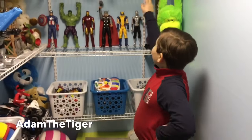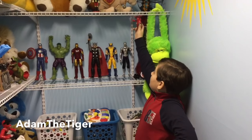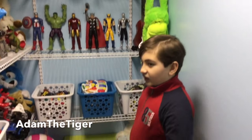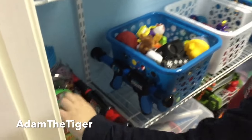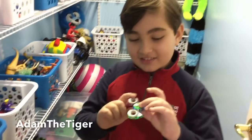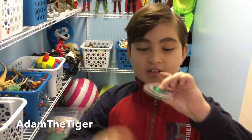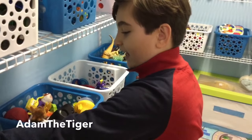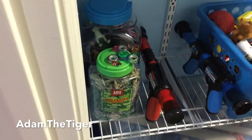Over here I got this from McDonald's — he like hangs in the middle, so it's pretty cool. Over here I have some of my army men. And there's a fidget spinner — I got this spinner and it's pretty cool, it's like a rainbow one.